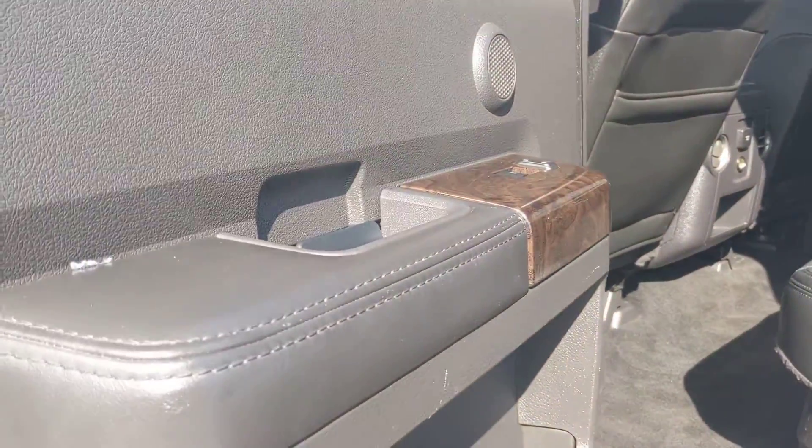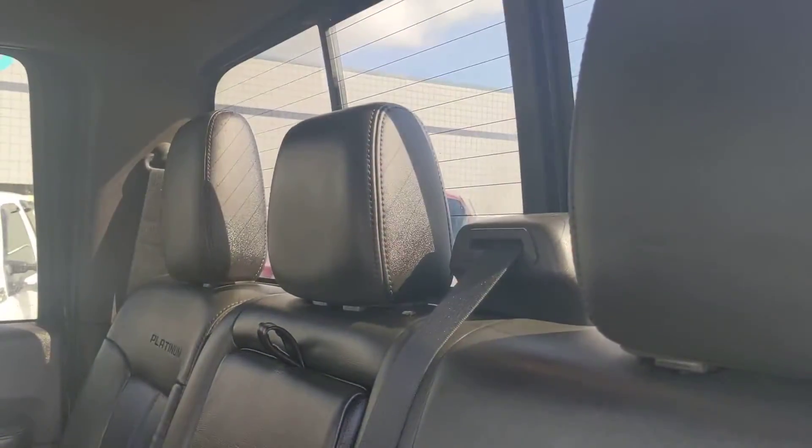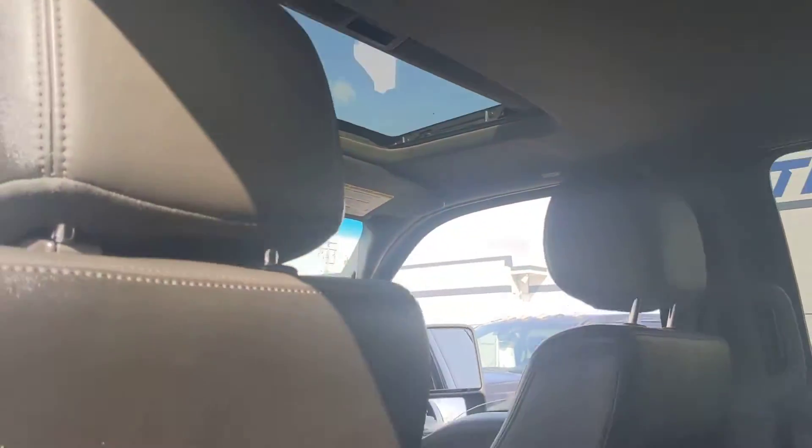I'll give you a look at the inside here. Full leather load, you got rear heated seats, you got the rear sliding glass window, and a sunroof.